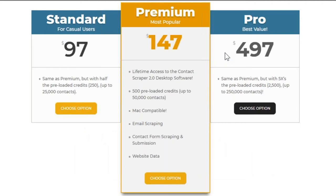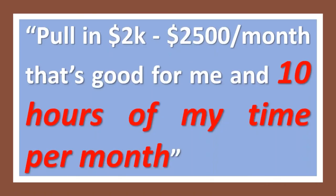He's going to pull in with four clients about two to two and a half thousand dollars a month. He's going to do this on a Saturday morning and it's going to take him ten hours a month. Two to two and a half thousand dollars a month for ten hours of work — that's not bad. And those are just his first clients; he's going to be reaching out to more.